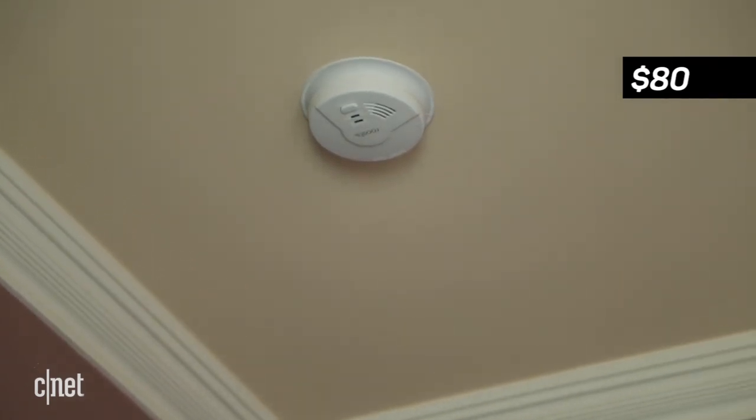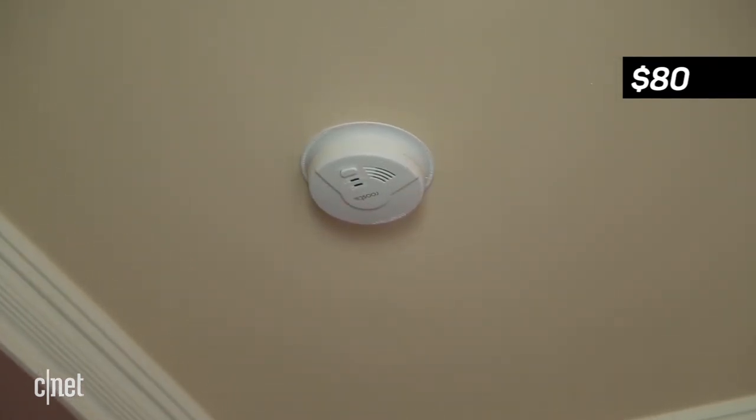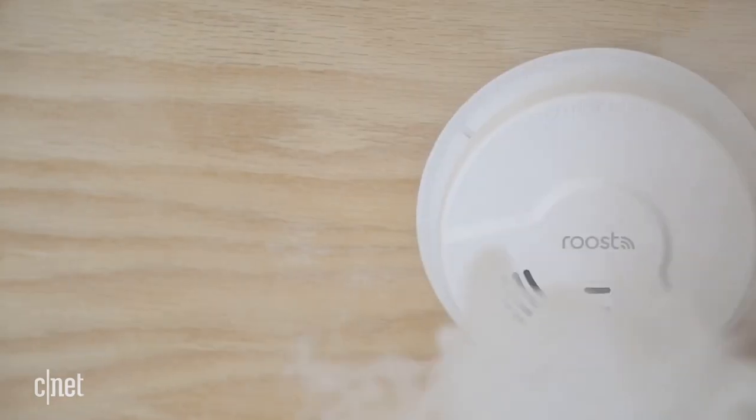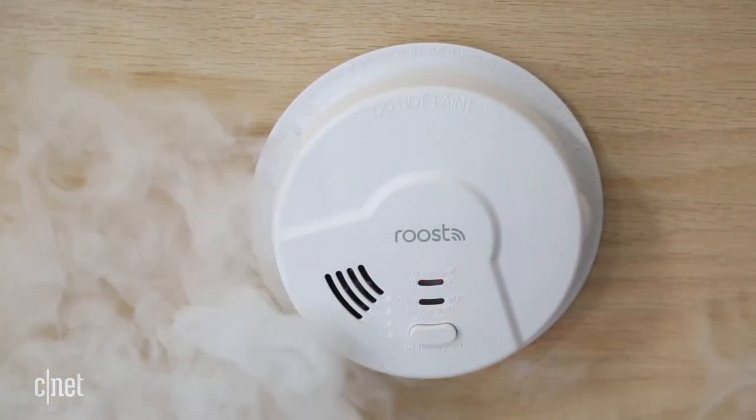This Roost costs 80 bucks. It detects smoke, fire, carbon monoxide, and natural gas. There's also a $60 version of the same thing that just does smoke and fire. Both of them are hardwired with a battery backup.